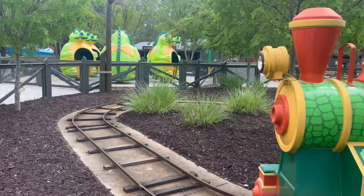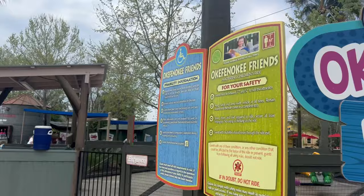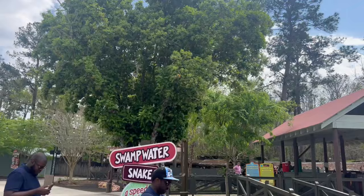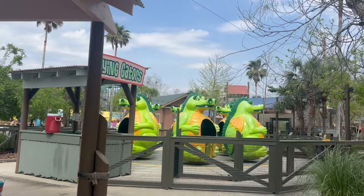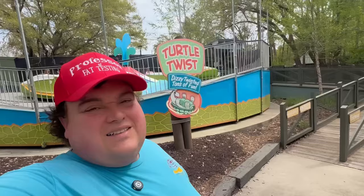We have a little tight train here. Okefenokee Friends looks like a little spinning ride — nobody running it right now. Hopping Gator and Swamp Water Snake, which is a kids coaster. Flying Gators is not operational right now, but it's a little spinning ride. There's no restraints in there, so you should be good in that one.